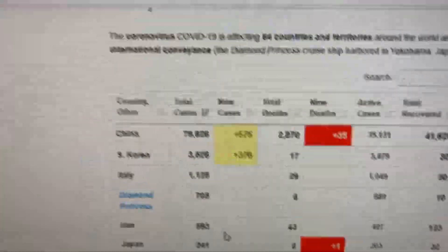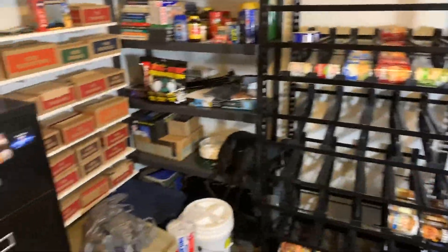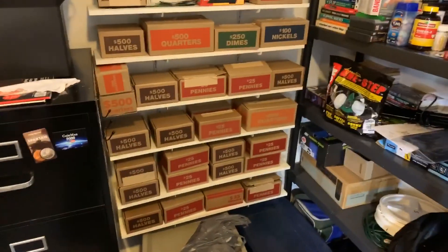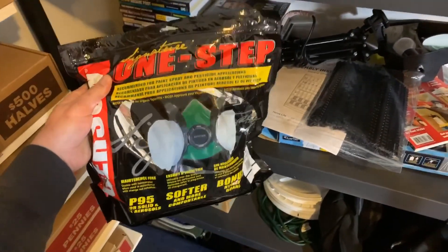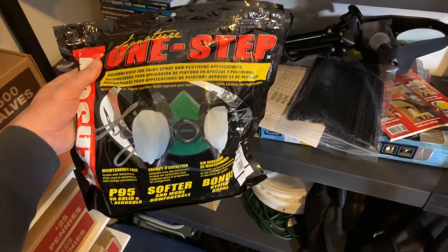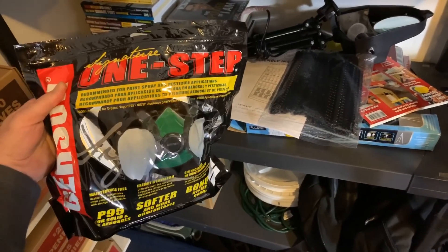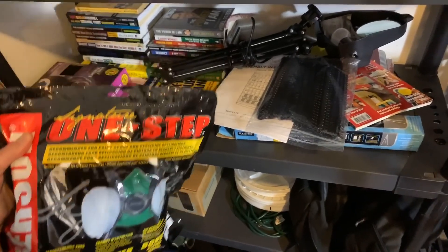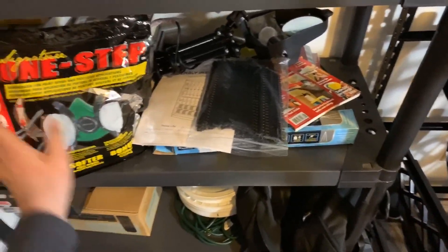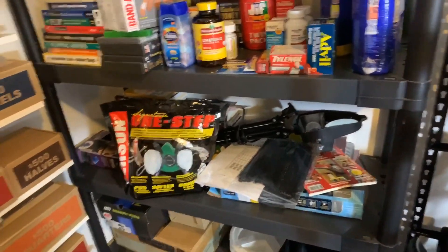This video is a little different from my typical coin roll hunting videos. I went out today to Walmart looking for P95 respirator masks. I did find one at Harbor Freight — it was the only one in stock and they said they don't think they're getting any more. Walmart had none, Lowe's had none, so I was only able to get that one. If you guys have any luck getting those, definitely pick them up.